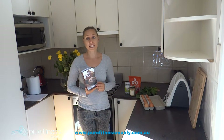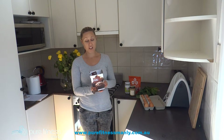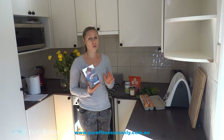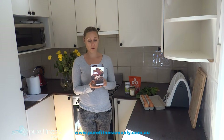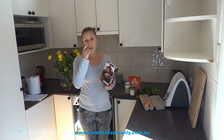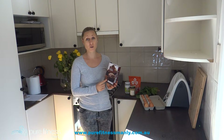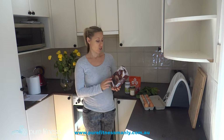I actually put cacao powder in my son's smoothie because he's got a real sweet tooth. You can buy the nibs at an organic shop, but this is just a Coles brand and it's just fine. Cacao powder goes really nicely with almond butter and green grapes as well.